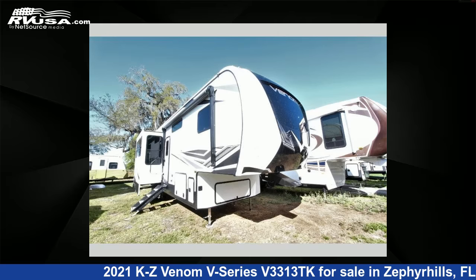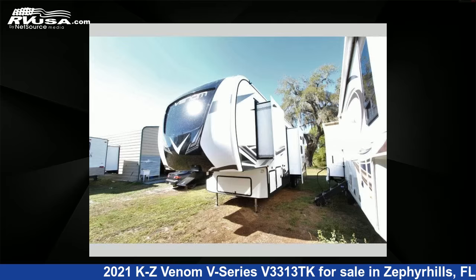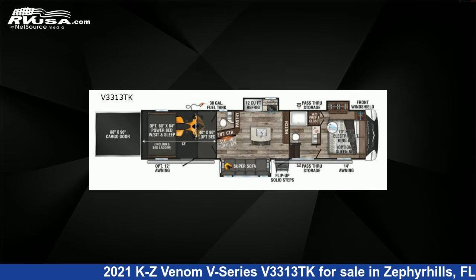This 2021 KZ Venom V-Series 53313TK is a Toy Hauler RV. It is located in Zephyrhills, Florida 33540, and is offered for sale by Optimum RV.